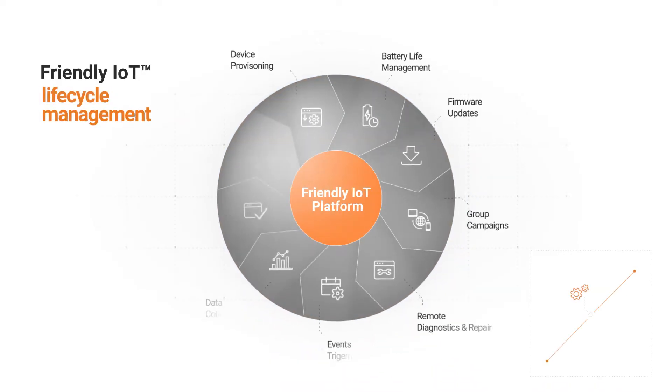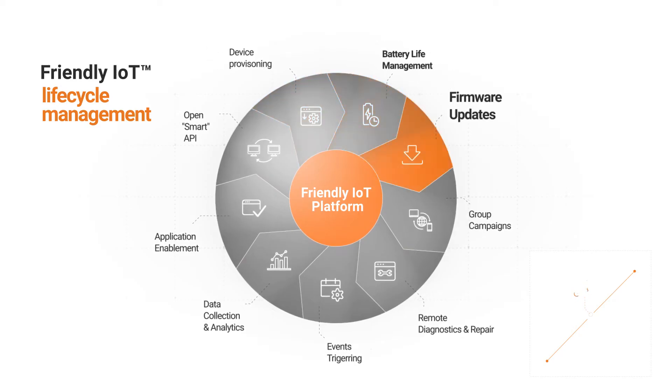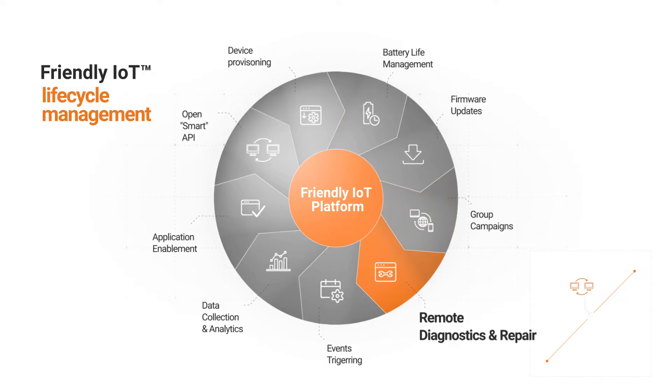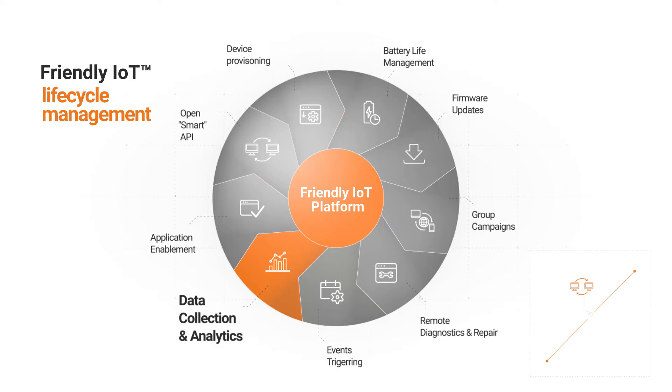Friendly One IoT's all-inclusive, unified device lifecycle management includes device provisioning, battery life management, firmware updates, group campaigns, remote diagnostics and repair, events triggering, data collection and analytics, applications enablement, and open smart API.